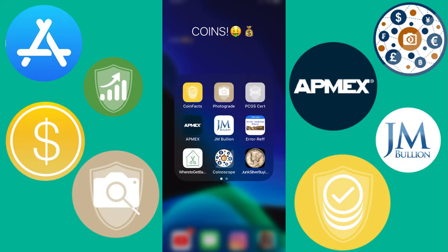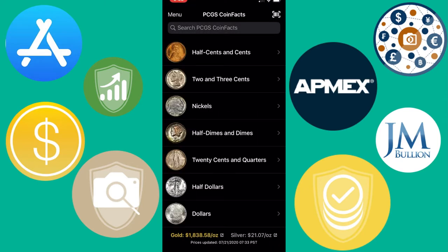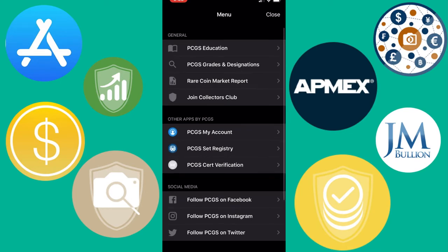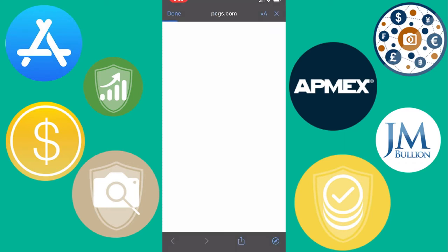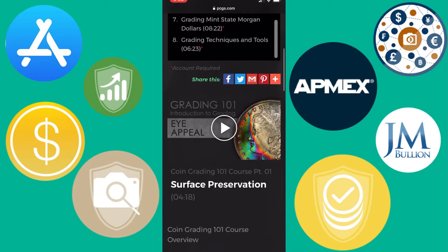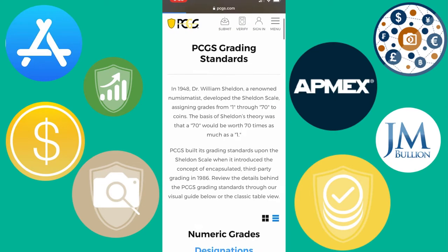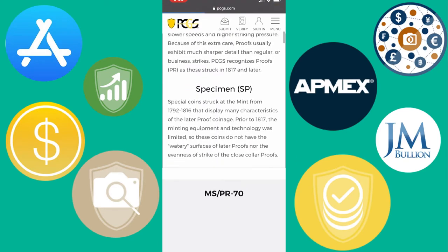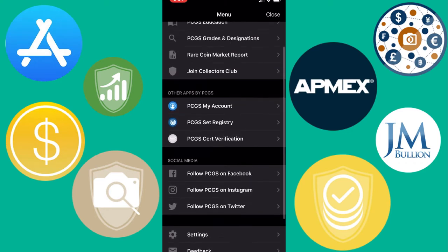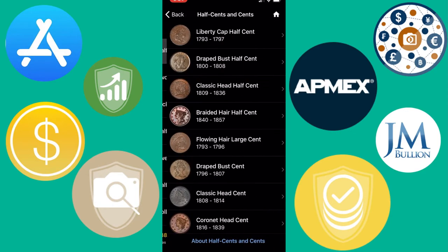The first one is PCGS Coin Facts. There are multiple different things you can do — if you go into the menu, you can click on a little icon and go to their website, which has helpful tips and different things to learn about in the hobby. It's pretty useful, so if you ever have some extra time, it's a good idea to read some of that.